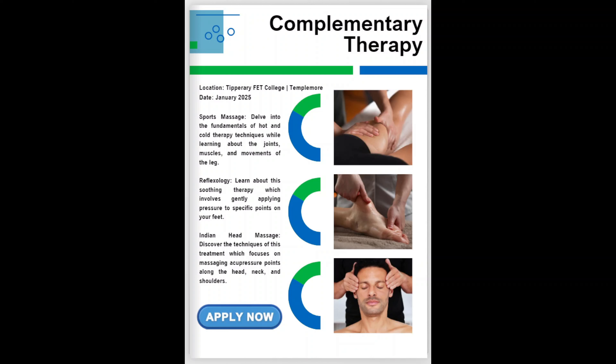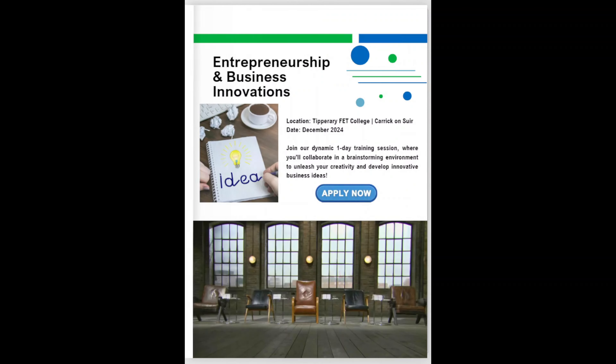On this Taster, you will learn about sports massage, reflexology, and Indian head massage treatments. You will get practical, hands-on experience and learn about all the different educational opportunities and career paths. Click the Apply Now button if you would like to step into relaxation and wellness as you discover the art of complementary therapy during your transition year.